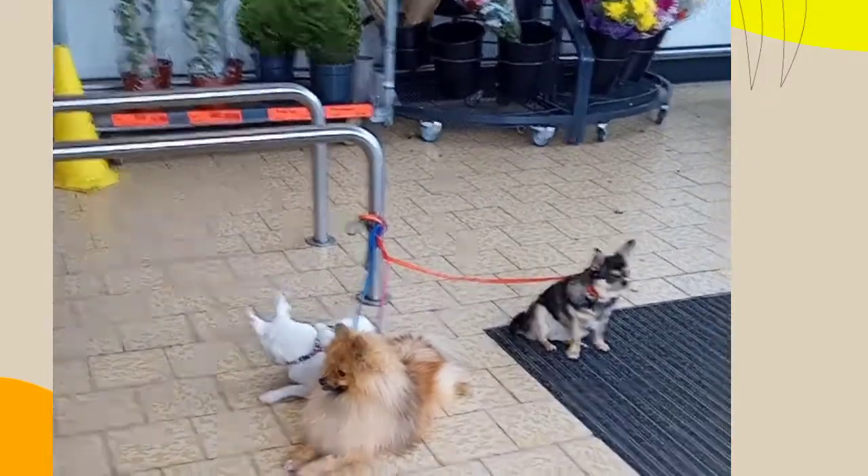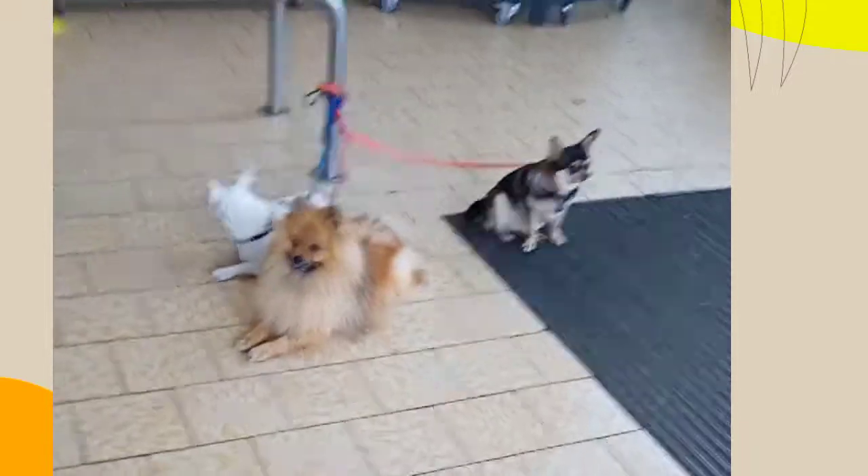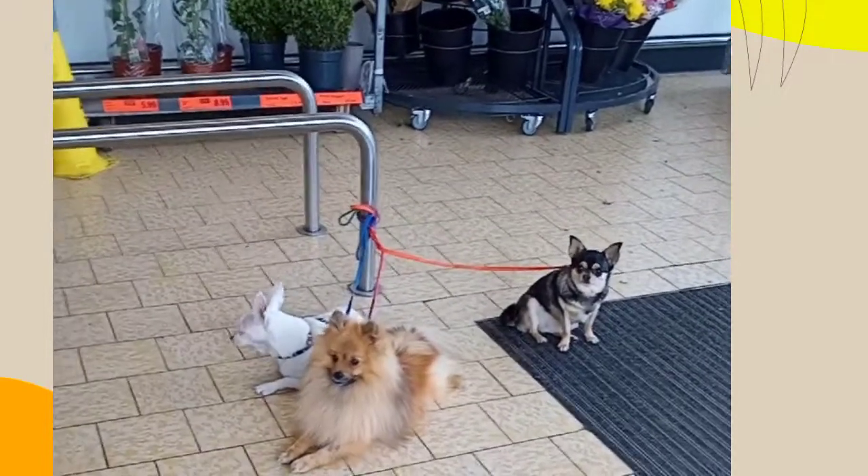Look at these three little mini dogs. They were waiting for their owner.